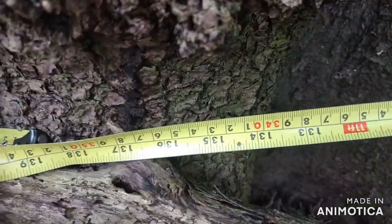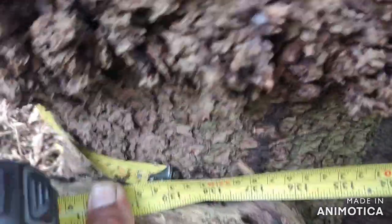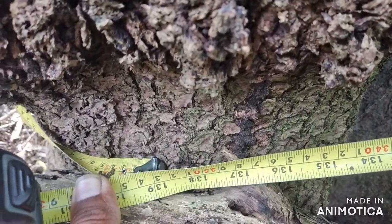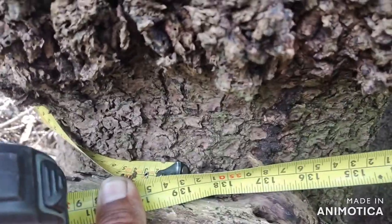The tape is right around it — I'm getting the circumference: 11 feet, 1, 2, 3, 4, 5, 6, 7, 8 inches. That's quite a huge tree.